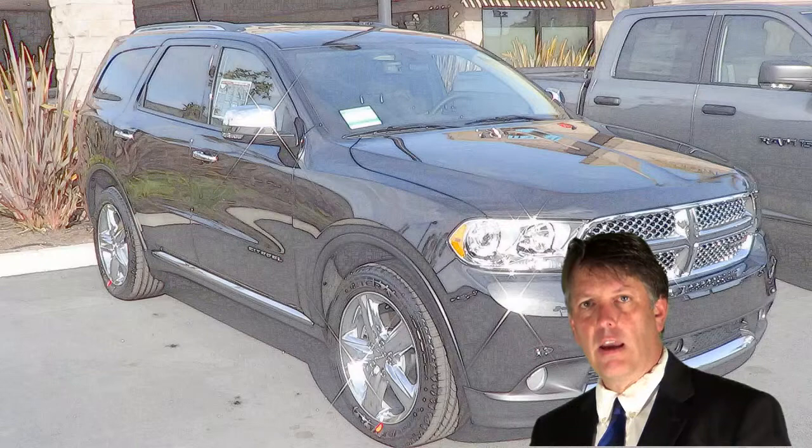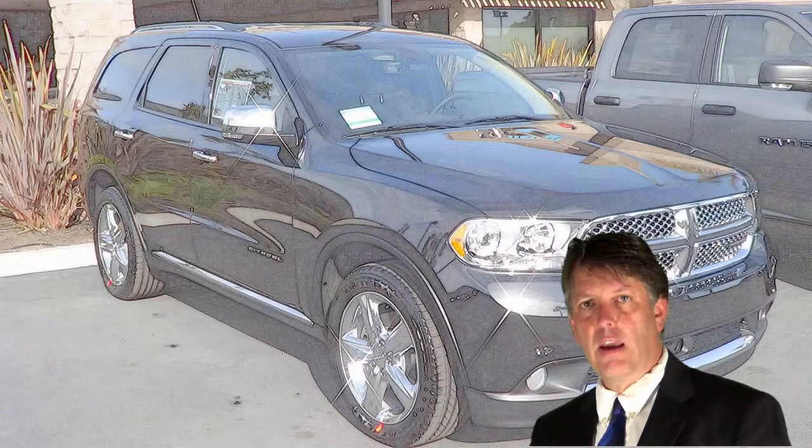Contact me. Let me know if I can answer any other questions. Also, if you have any other needs in terms of a used vehicle, new vehicle, car, truck, or SUV, don't hesitate to contact me. Have a great day.